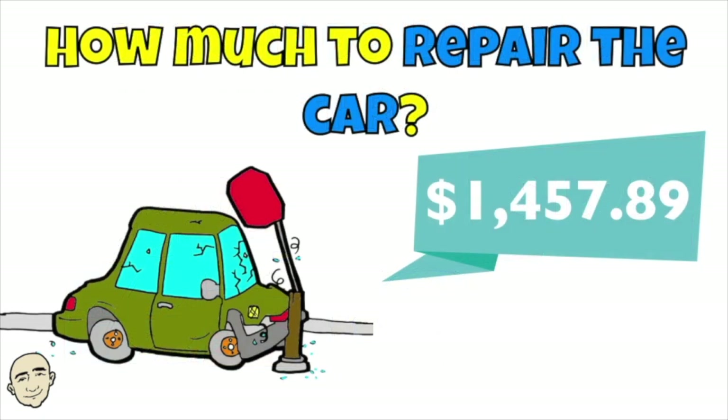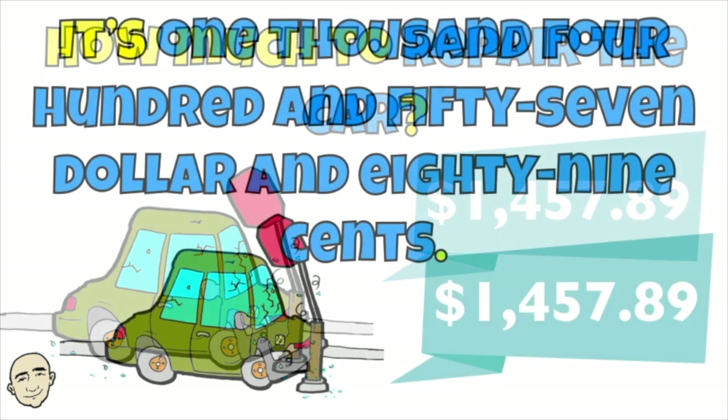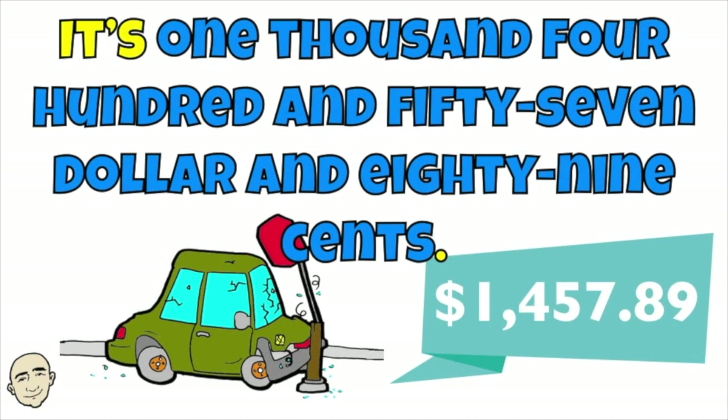How much to repair the car? It's $1,457.89.